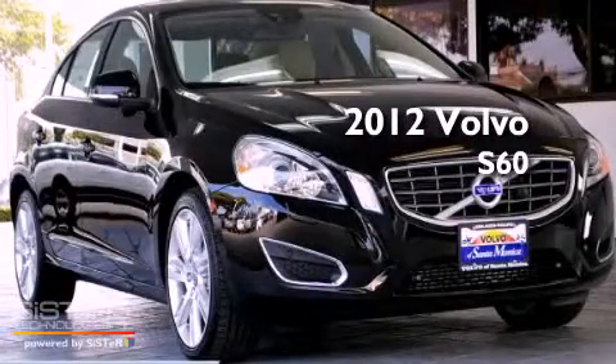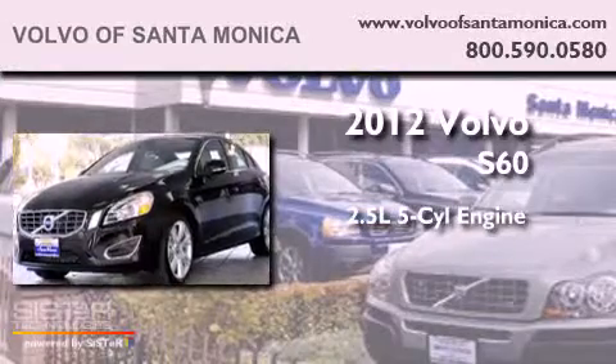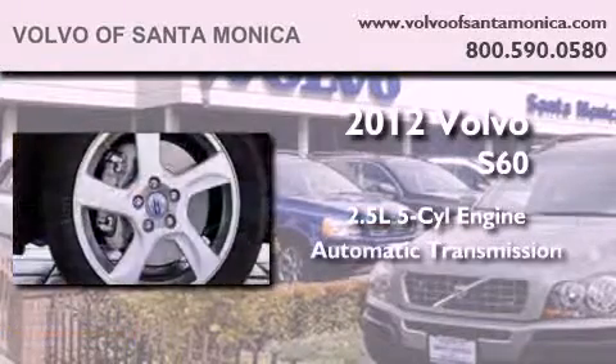This is a brand new 2012 Volvo S60. It has a 2.5-liter, 5-cylinder engine and an automatic transmission.